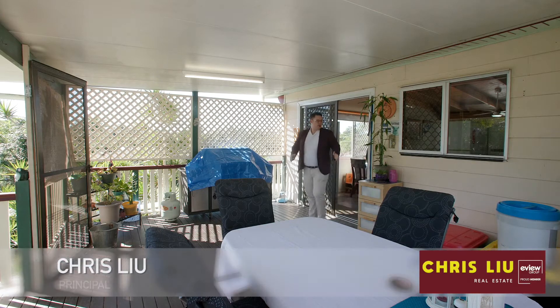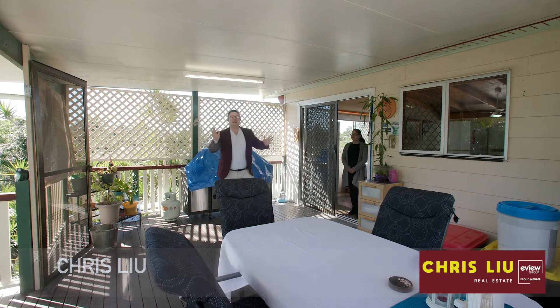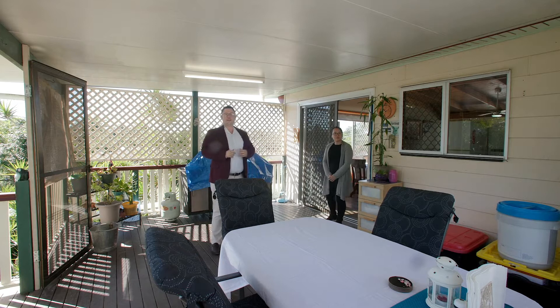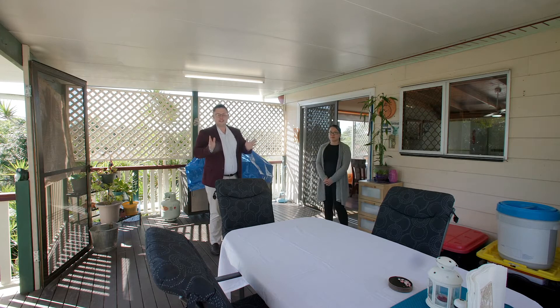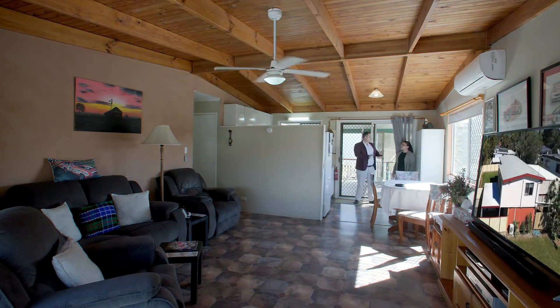Hi guys, just taking a drive through this fantastic home here at 9 Koolabar Street, Woodridge. Why don't you guys come along with the tour and check it out?